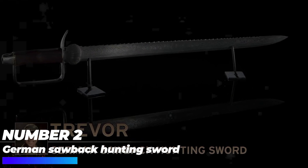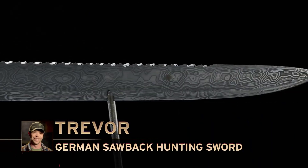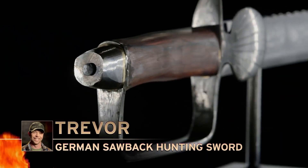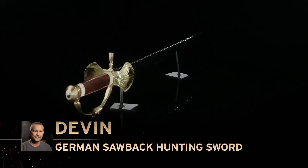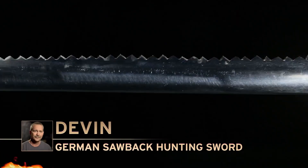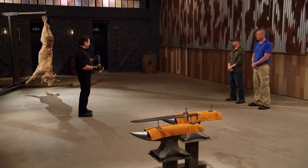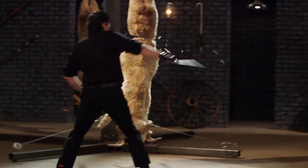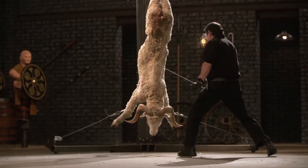Number 2: German Sawback Hunting Sword. The dual-purpose 17th century German sawback hunting sword was the center of viewers' attention in the 23rd episode of Season 5. The deadly combination of a lethal short sword and a handsaw made this weapon particularly suitable for hunters. Devon and Trevor were competing against each other, each tasked with recreating the 20-inch weapon with a sawback, a pommel, and a right-side bent forward clamshell. Devon's sword had an impressive handle formed with a mixture of brass and bronze.